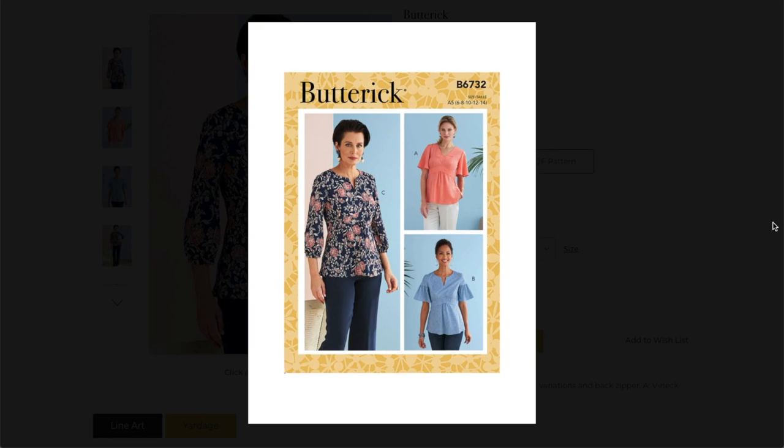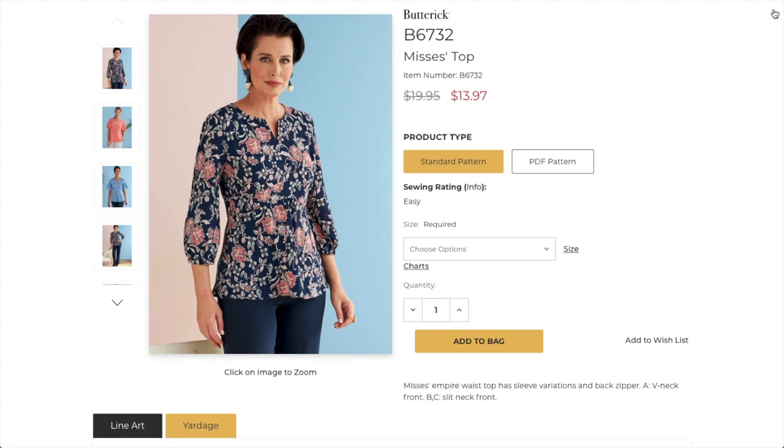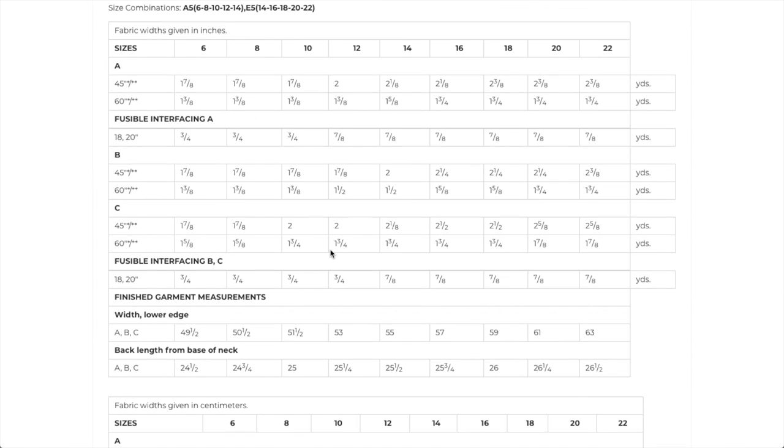We do have this beautiful sleeve. This little detail is excellent with the gathering in the peak of this little waistband. Super cute in a stable fabric. For those of you learning about fabrication — this drapey silk or sanded satin version compared to the more cotton version — this probably doesn't fit as well and seems a little tight. So keep that in mind when looking at the fitted sleeve cap. Her darts look better — maybe that model is just more voluptuous than what they're used to. Cute with jeans and those little flats. Fabrics: cotton blends, lightweight linen, crepe de chine, double georgette, and challies. Invisible zipper and one yard of elastic for the sleeve. Sizing: six to 14 and 14 to 22.